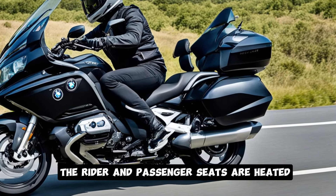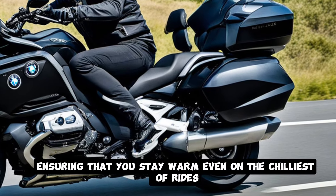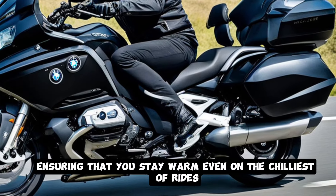The rider and passenger seats are heated, and the bike comes with heated grips as standard, ensuring that you stay warm even on the chilliest of rides.